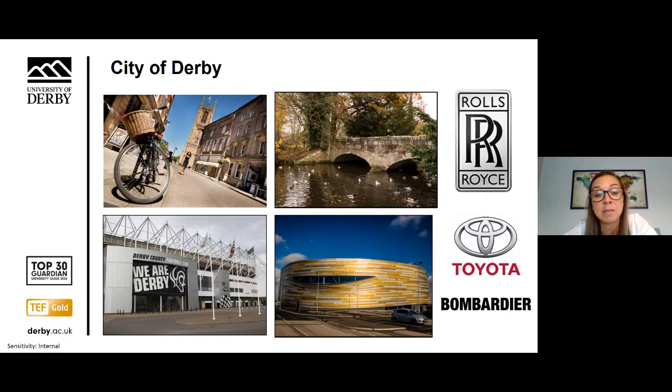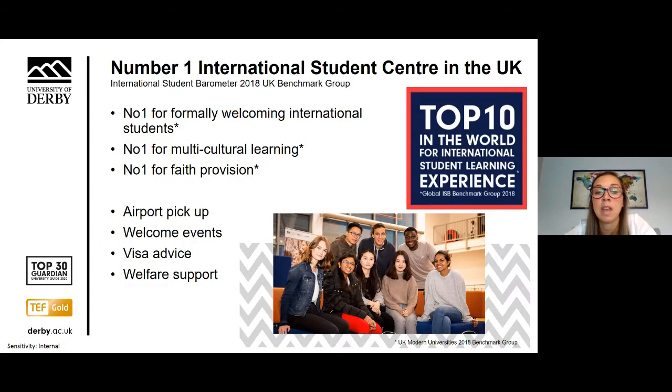We're proud to be the only university in our city and region, and we're also a much loved second home to more than 1,700 students from over 100 countries, creating a diverse multicultural student community. Our International Student Centre was ranked the best in the UK and also came out top for formally welcoming international students and for multicultural learning and faith support. The International Student Centre supports all our international students by providing a broad range of services, organising airport pickups through our free meet and greet service, and hosting a welcome event when you arrive in Derby to help you begin to make friends.